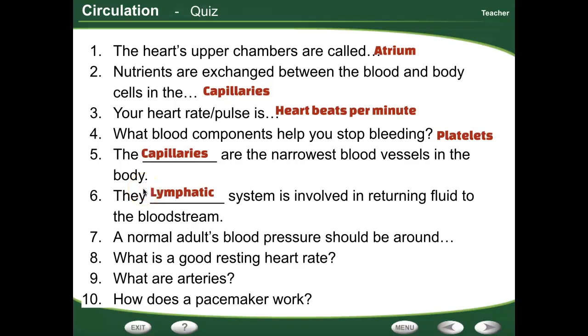A normal adult's blood pressure should be about 120 over 80 or less. It can be a little less than 120, a little less than 80, but if it's higher than that, we start looking at that as maybe being a problem. A good resting heart rate should be between 60 and 100 beats per minute.